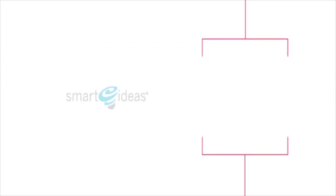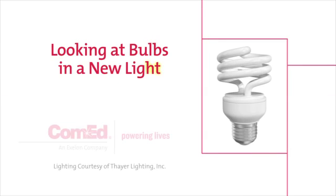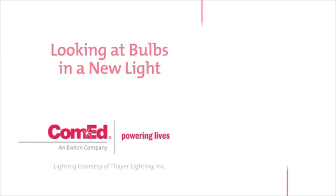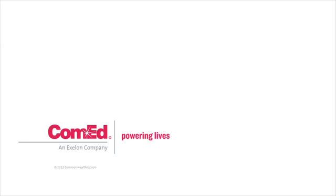Just imagine what kind of lighting technologies we'll have in another 130 years.